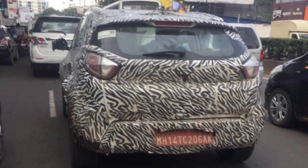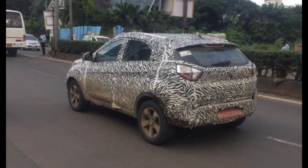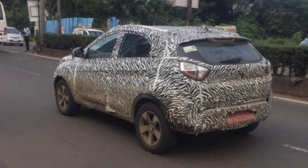The updated Tata Nexon is set to compete with the refreshed Vitara Brezza that will launch soon. Additionally, it also rivals the likes of the Ford EcoSport, the Mahindra XUV300 and the Hyundai Venue in our market.